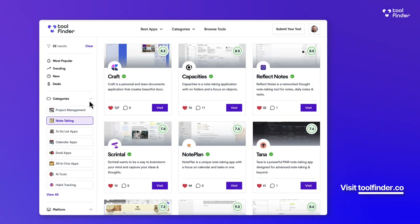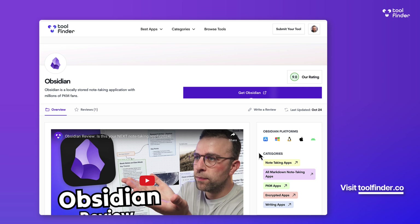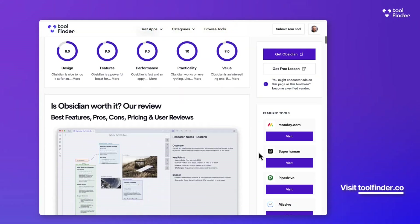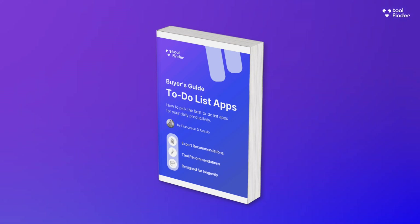You can jump over to toolfinder.co if you're interested in more to-do apps and you're in that process of researching. There's also a guide to to-do apps below which you can download for free.